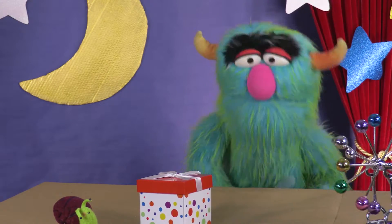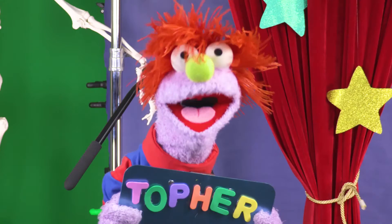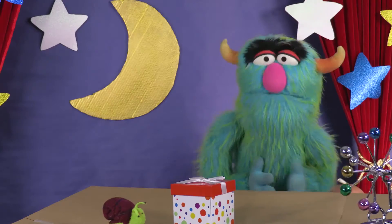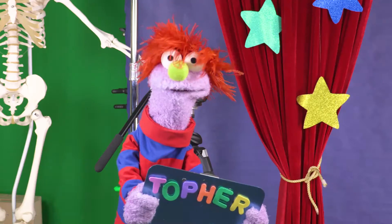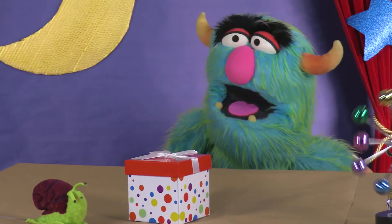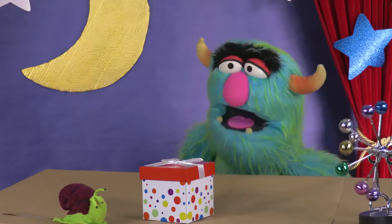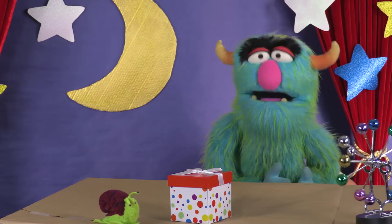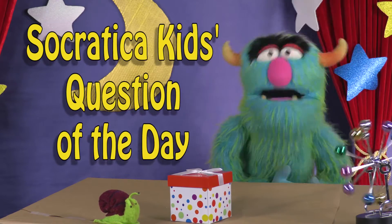I'll give you a hint! It's alive! It's alive? It's a monster! Nope! Wait, I'm a monster! I'll have to think about it! What do you think, snail? Snail's good to me! Well, let's go to Dr. Fox for Socratica Kids' Question of the Day!